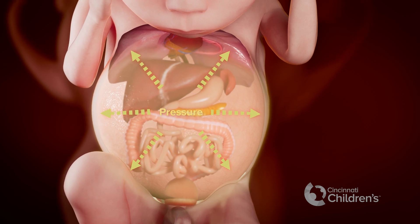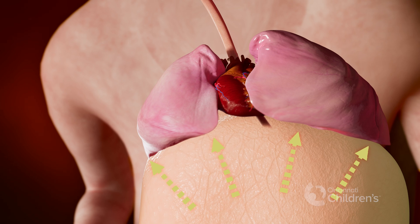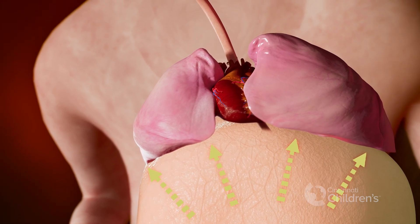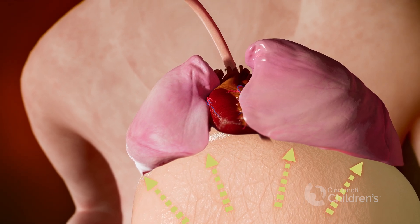This can push on the baby's internal organs, blood vessels, the diaphragm, and the lungs. The pressure from the urinary ascites can hurt the baby and cause more problems with lung development.